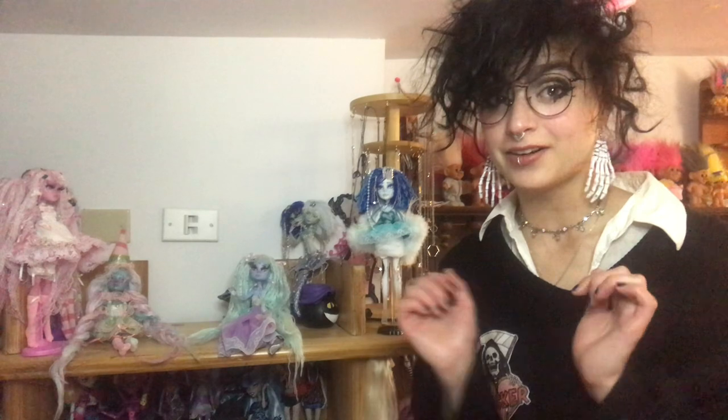Hi there! My name is A Rabbit and thank you so much for joining me today. This is part two of a two-part video where I showed off my goth, pastel goth, and pastel and celestial dolls. I'll link part one in the description below. Please watch that if you haven't already, or you don't have to if you just want to see pastel and celestial dolls. Either way, let's get into it.